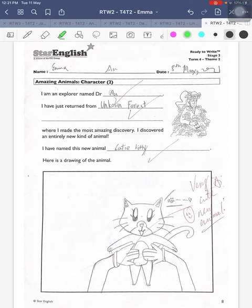Hi Emma, how are you? I'm going through your turn four theme of writing, which was about amazing animals. And you have to come up with your own new animal character.